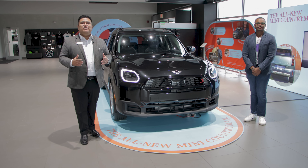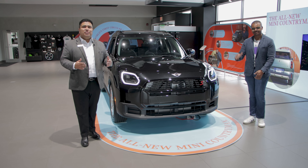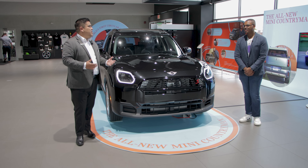Hey, I'm John Linares, sales manager at MINI of Des Moines, and today we have a special guest. We have Derek from MINI, and he is a product genius, and we have the new Countryman. Derek, tell us a little bit about the new Countryman.